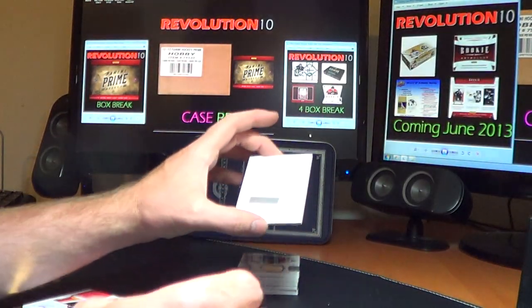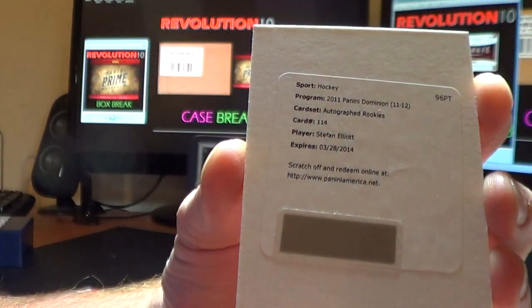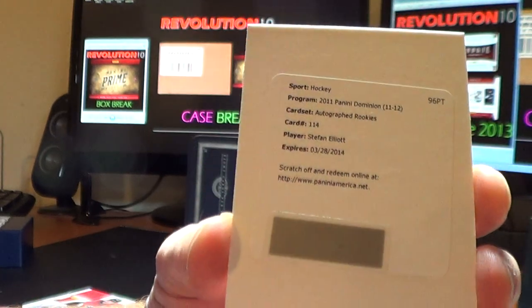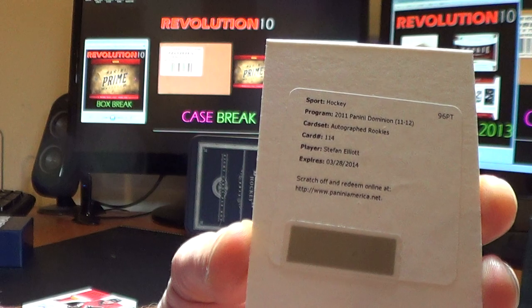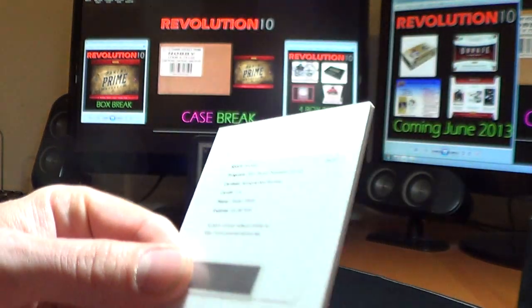And we have a redemption — it's an autographed rookie card of Stefan Elliott, card number 114. I'm not sure off the top of my head who it goes to, but I will look it up from Panini's website and make sure it gets to the right person.